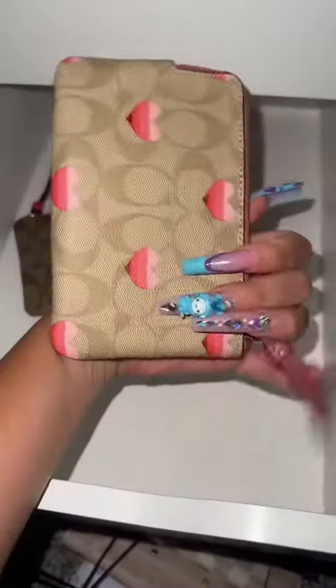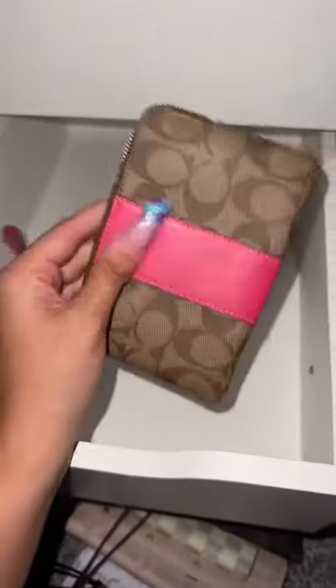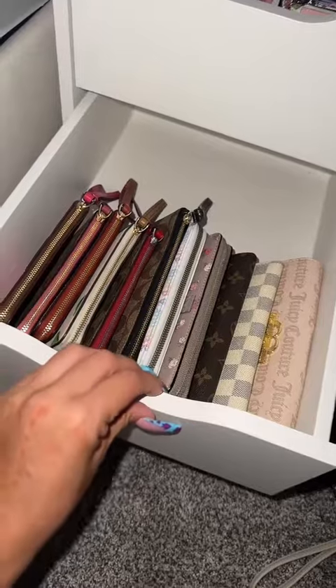I sold the purse and I kind of regret it, so I'm gonna keep that one. And last but not least is this cute little pink one, which I'm also going to keep. These are all of the ones that I'm selling, and this is the drawer with all the ones that I'm keeping.